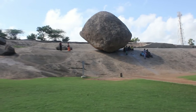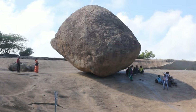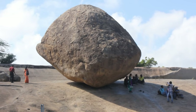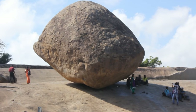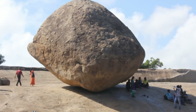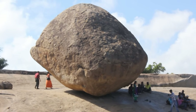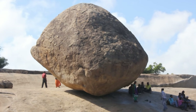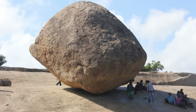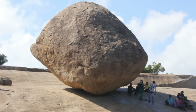We are at Mahabalipuram in India and let's take a look at this mysterious giant rock called Krishna's Butterball. The specialty of this rock is that it stands on an extremely small base — less than two square feet — on a slippery hill. Just imagine what would happen if you place a ball on a slope: it would roll down right away, but this rock has been in place for at least 1200 years.